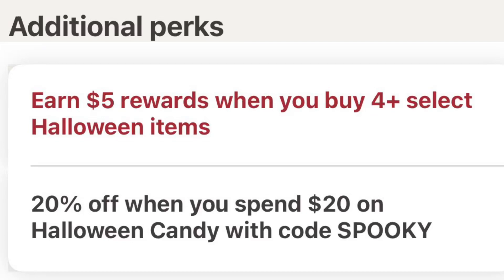Hey everyone, I have a Halloween candy deal at Walgreens for you. They gave us this digital coupon to earn five dollars in Walgreens cash when you buy four Halloween items. I did some digging, adding things to my cart and taking things out, and figured out what worked the best for me, and I'd like to share that with you.